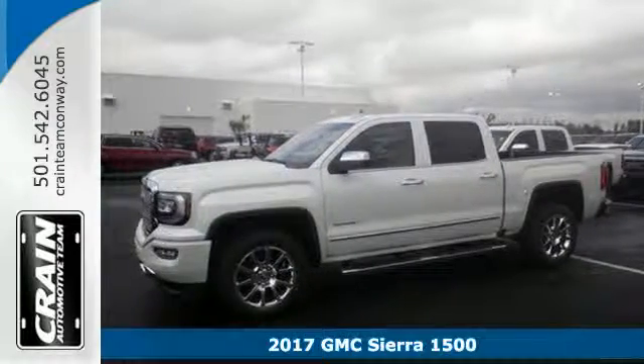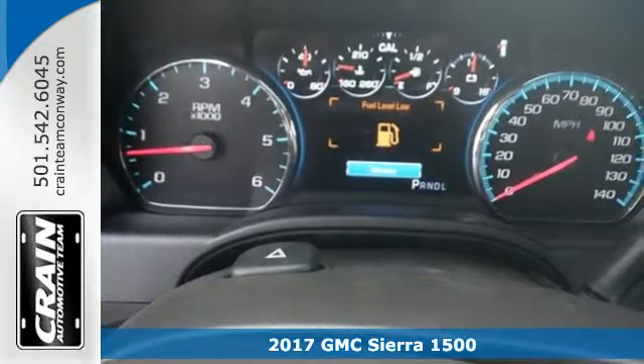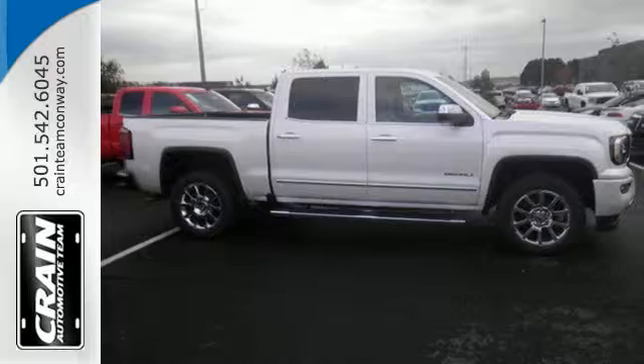It's a 2017 GMC Sierra 1500 — the ideal truck for a visionary. The body takes the brunt of rugged terrain while giving you essential comfort with premium touches.